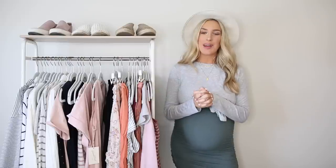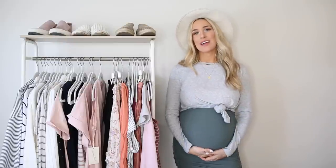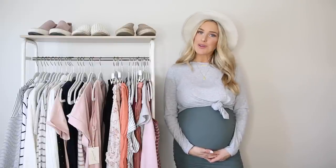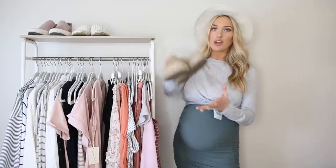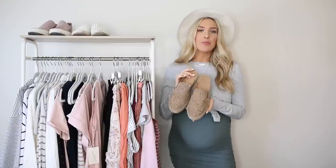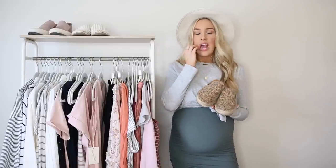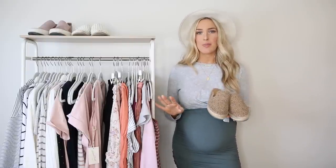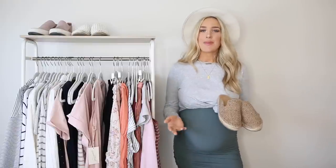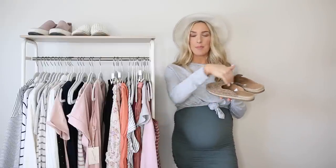Last up: shoes. I am a big heel fan — my first pregnancy I wore heels all the way up until week 39. This pregnancy I had to retire them a little sooner because I got quite uncomfortable more quickly. If you're in the same boat, I'd highly recommend going for a mule style like this. Mules used to be seen as more trend-forward, but now they're just a style staple — much more normalized. You can find them anywhere and in so many different varieties. I love a good mule because you can just slip them on; they're the perfect mom shoe and the perfect pregnancy shoe.